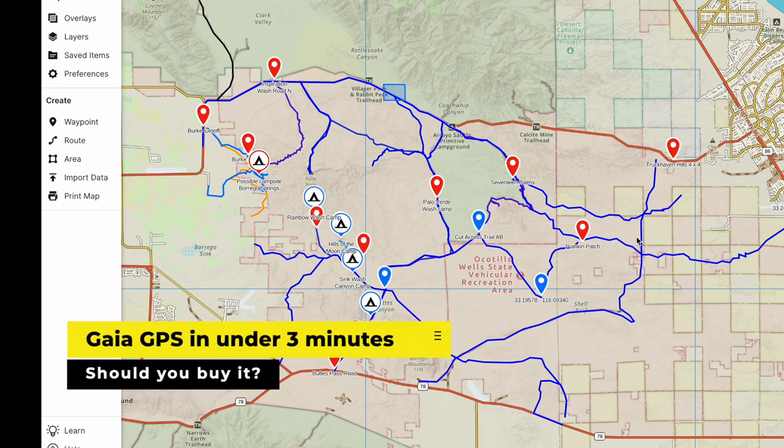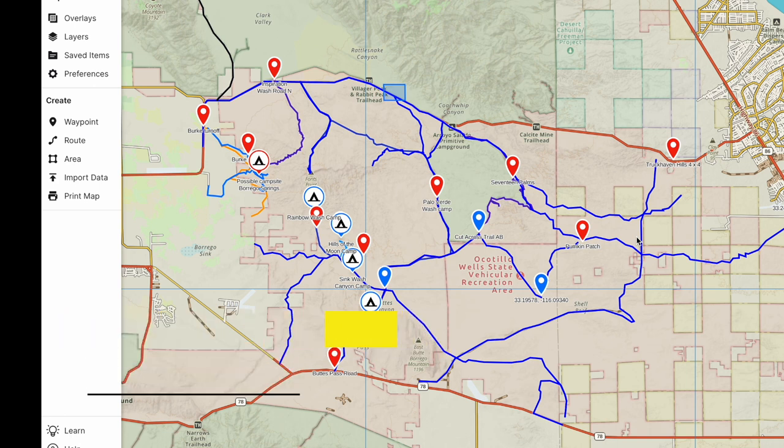Hey there, it's Jeffrey Douglas, SD Rover, and today I wanted to take a couple minutes to go over the highlights of Gaia GPS and why you might want to consider it your off-road map solution for overlanding.